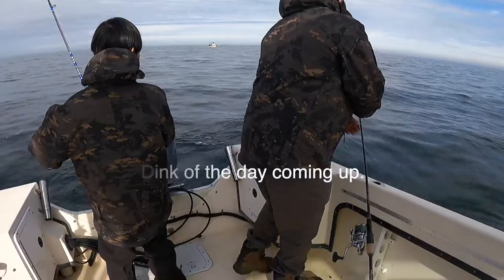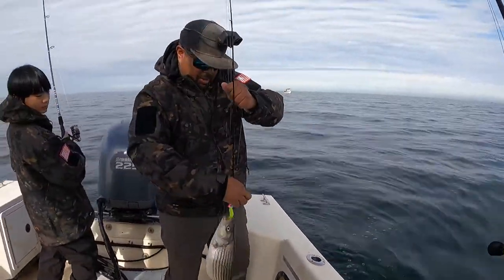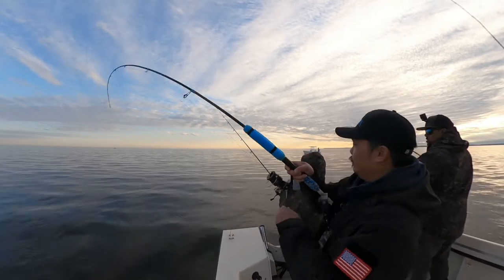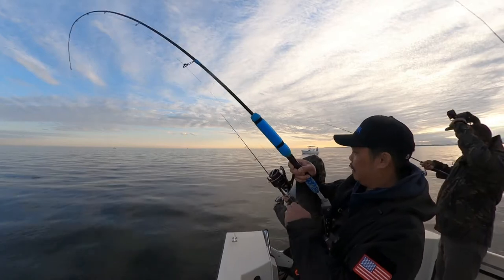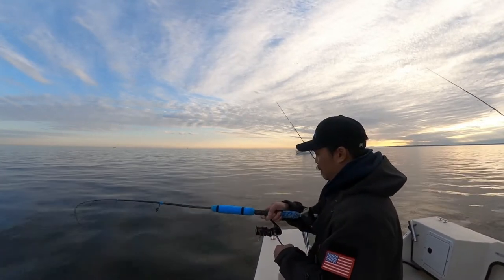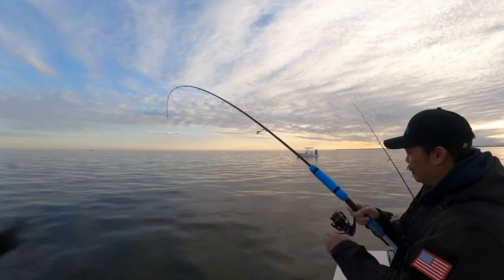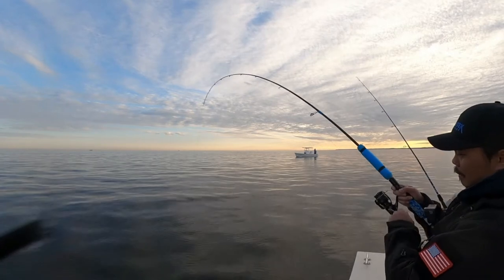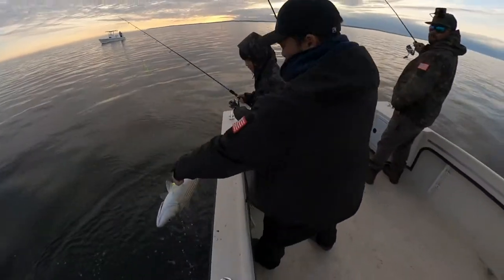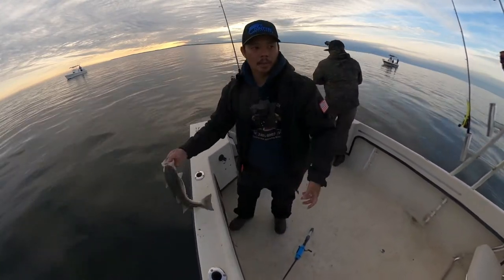Aw man, it's a little guy — it's the dink of the day! Still a nice fish though, he's fat. Still working — kind of not right on the bottom. There you go, that's a good one! I think I might have foul-hooked him. I foul-hooked this one — hooked him in the back. Look at that sting. Good hooks. I hope he's okay. Oh, there's a bunch buddy, get down there!